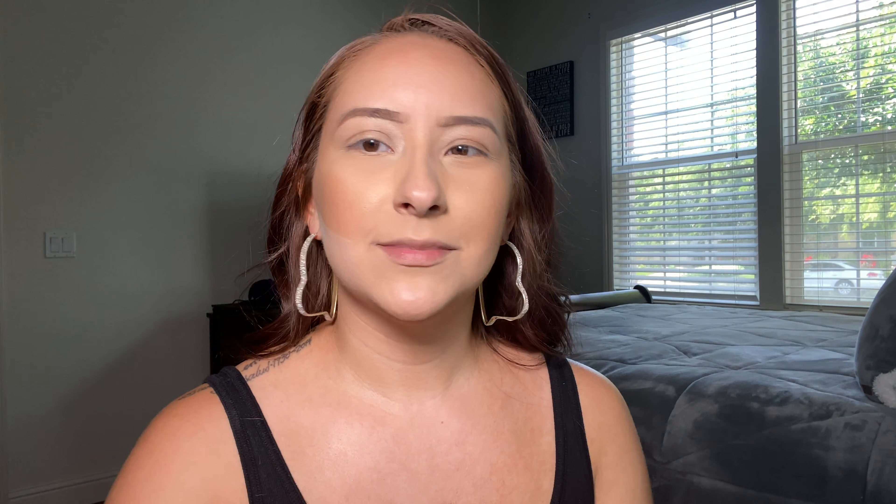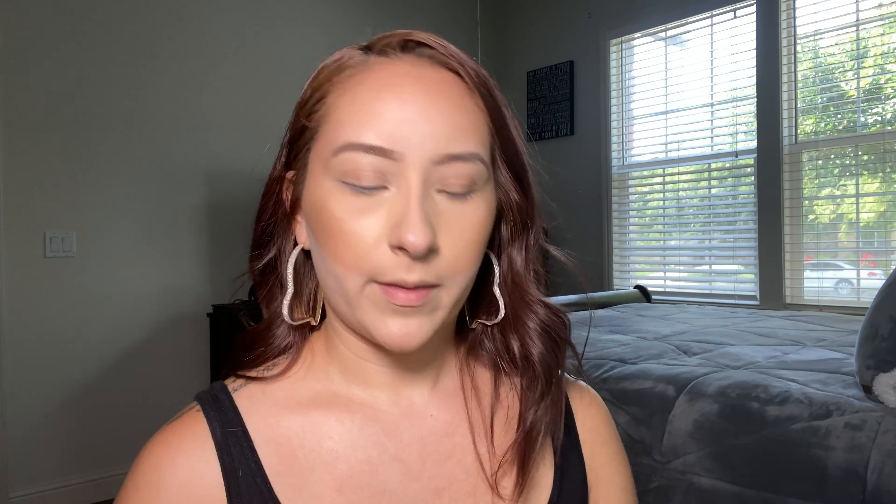I'm going to carve it out really quick with the same translucent powder. I know I'm a little out of breath — after I did my eyebrows and set my face, I ran to the store really quick, which is not like me while filming a video, but I had to go. And then I'm going to go in with blush — actually, first I'm going to carve my nose contour.